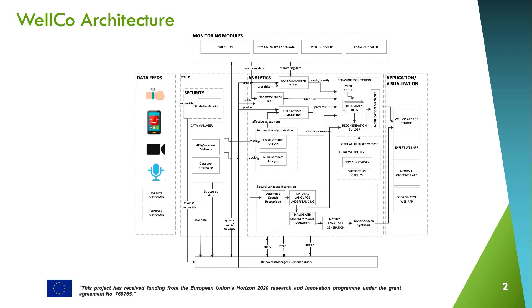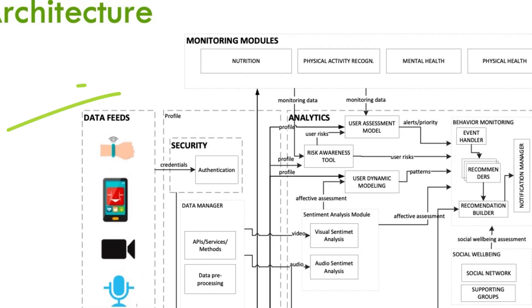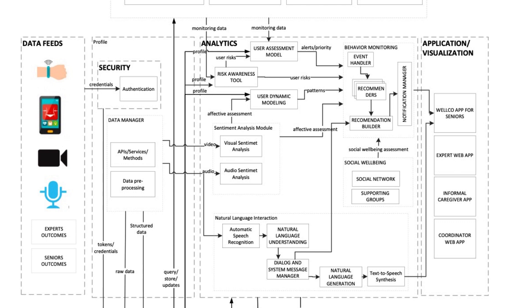On the picture here you can see the Welco architecture. On the left hand, the devices used by users and that are used to monitor them, mainly smart watches and smartphones. On the top, the main monitoring modules: nutrition, physical activity, mental health, etc. The outputs from these modules are used by the architecture core in the center of the picture to assess how the user is and what approach we should follow in order to help them to change their behavior.